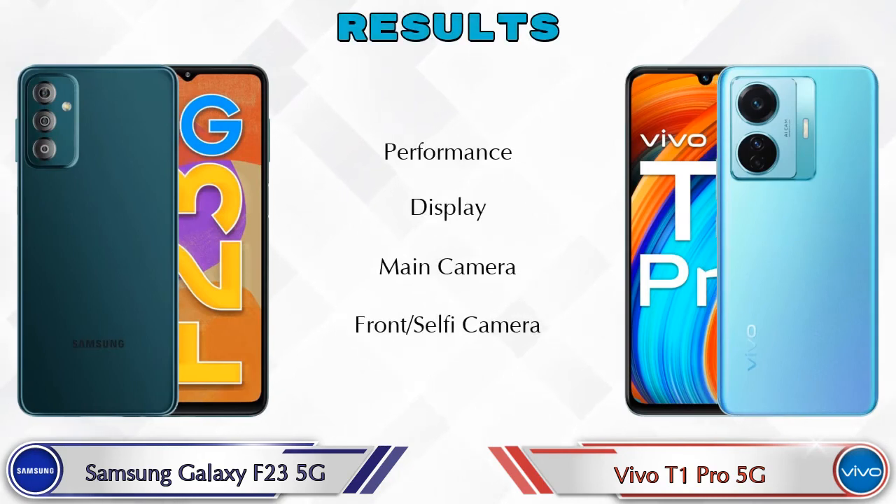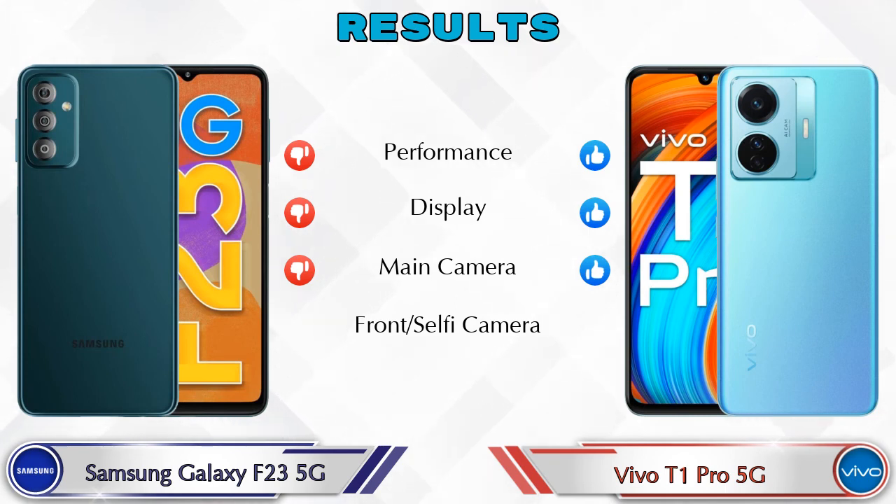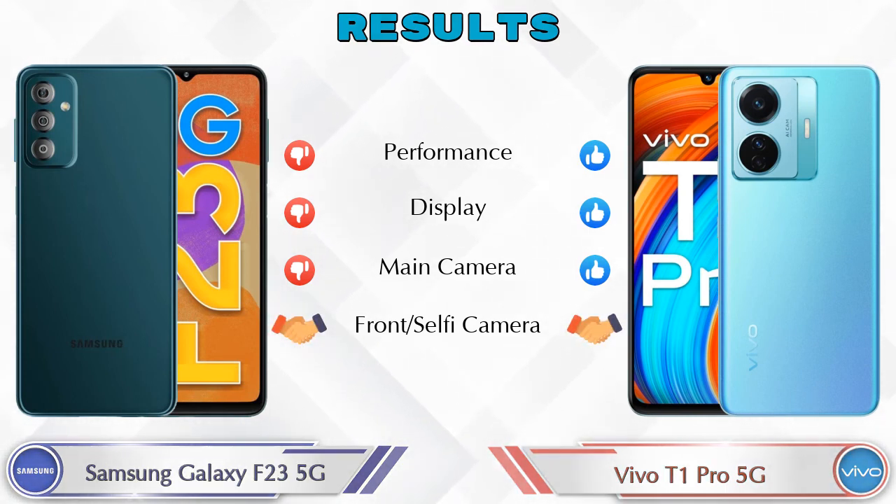Finally, talking about the results: in performance, T1 Pro 5G is ahead. In display, T1 Pro 5G is ahead. In main camera, T1 Pro 5G is ahead. In front selfie camera, both phones are the same.